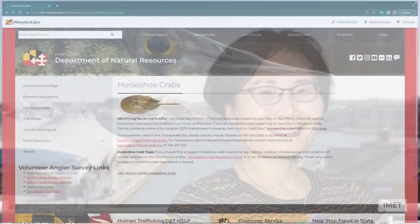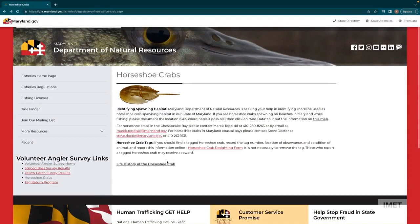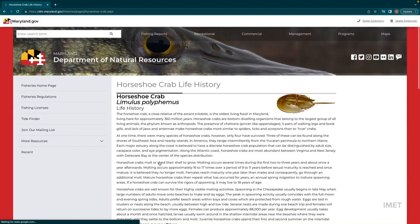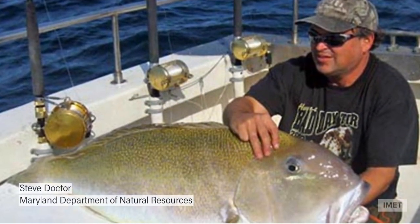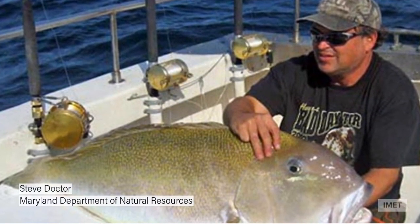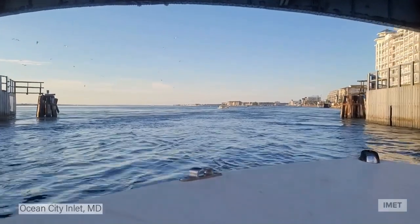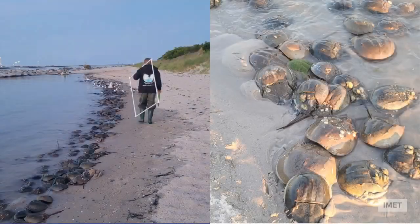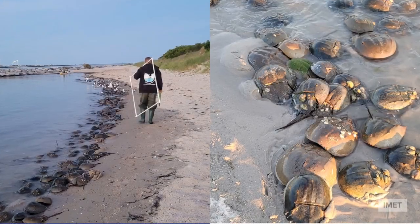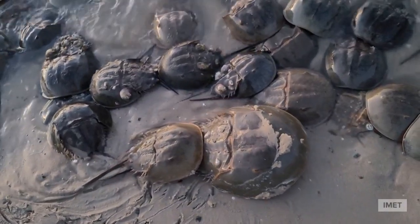The story starts with IMET's Dr. Suk Chung. This summer, Dr. Chung participated in the 2022 Maryland Department of Natural Resources Horseshoe Crab Survey, led by coastal fishery biologist Steve Docter. On the evening of June 28th, the group set sail for Ocean City Inlet, known as a place where horseshoe crabs come to mate and spawn. The group had no trouble finding these living fossils.